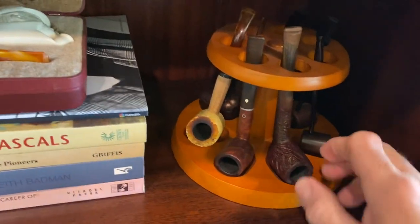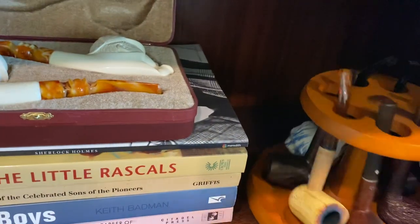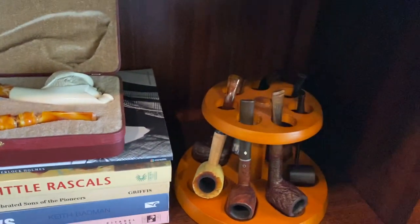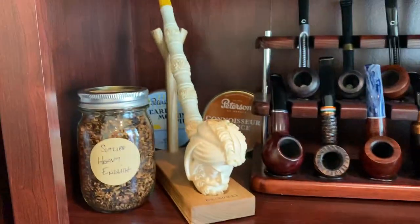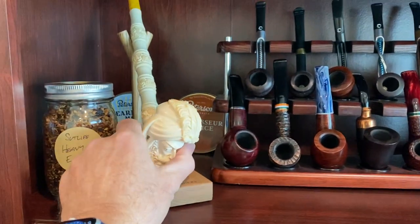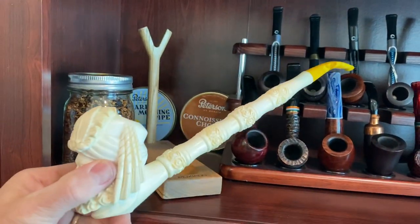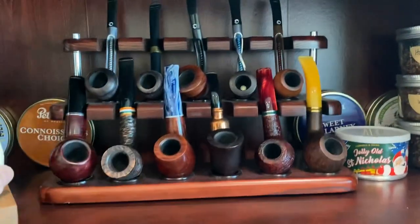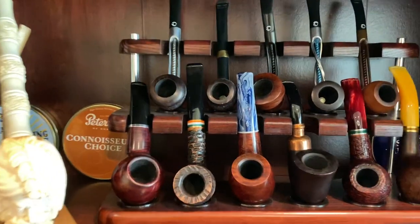Got a few pipes here and a couple of pipes here — my father-in-law's pipes that I got. A few others, an old Dr. Cravo over here. And got perhaps the world's largest Meerschaum pipe — I got this about a year ago at a place called the Sanctuary Tobacco Shop in San Luis Obispo.